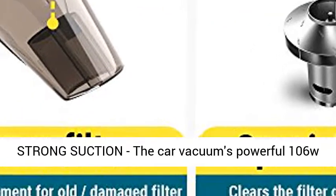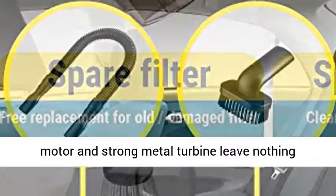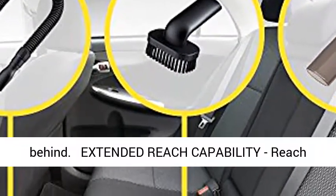Strong suction — the car vacuum's powerful 106W motor and strong metal turbine leave nothing behind.